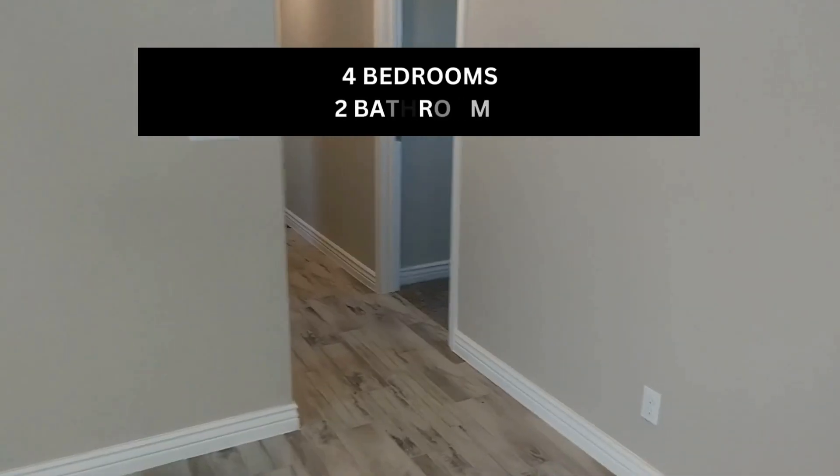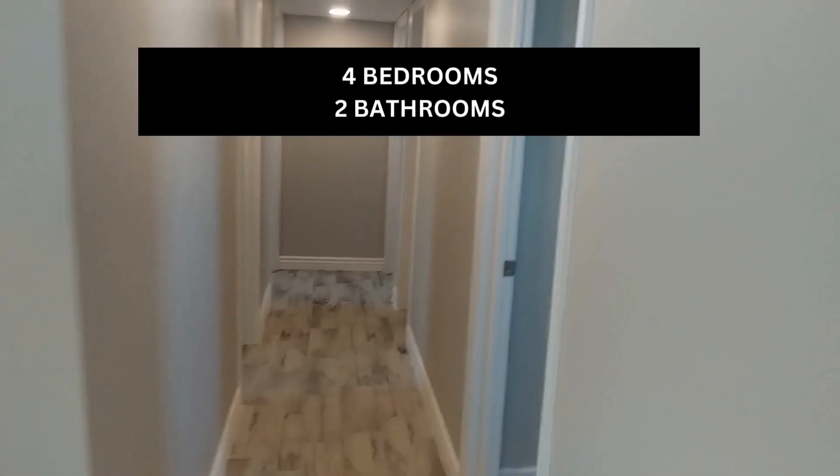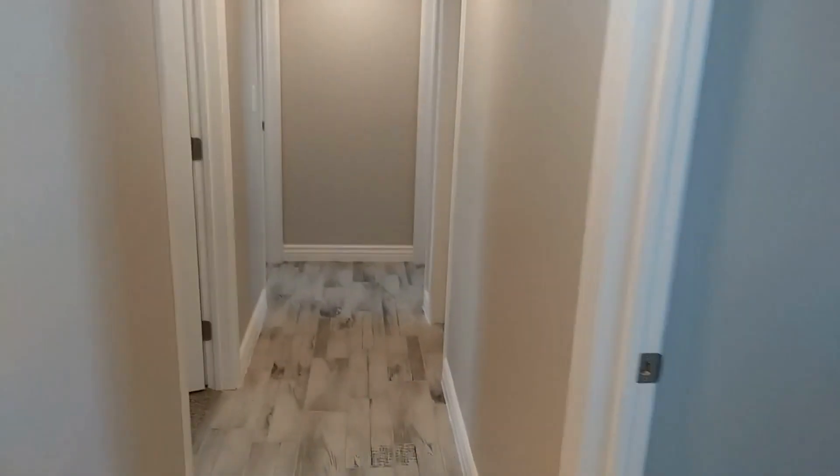This is a four bed, two bath home. So there's two bedrooms on the right, two bedrooms on the left, closets in each. And again, we have some recessed lighting, fresh paint. Check out the moldings.